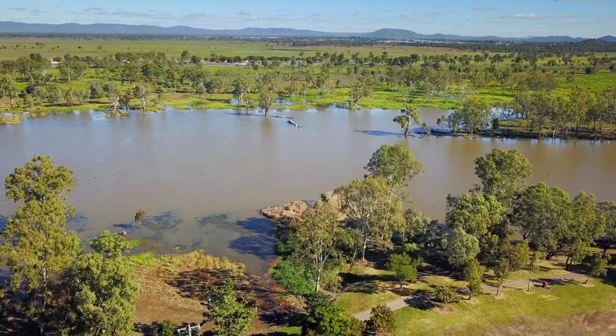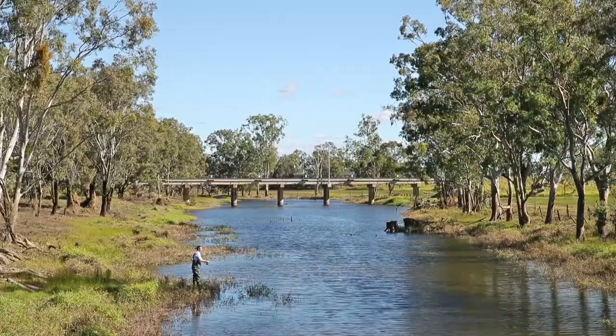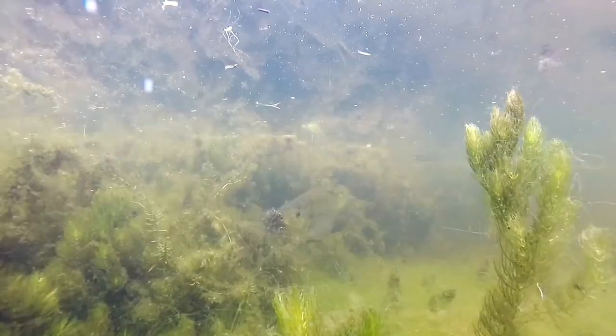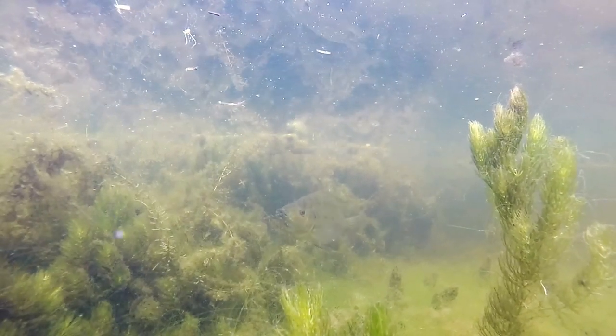Tilapia like the environments in the lower Fitzroy because there's lots of predator-free nursery areas that they can have their babies in. There's lots of habitat and lots of food, so it's a prime environment where they can start to dominate. Unfortunately, tilapia have already occupied quite a lot of the Fitzroy Basin Association's area.